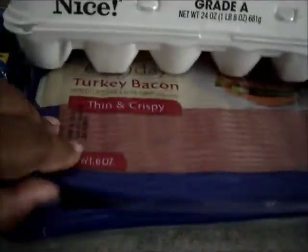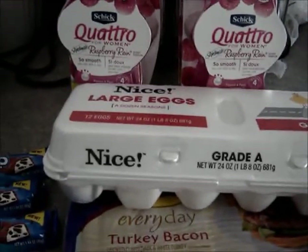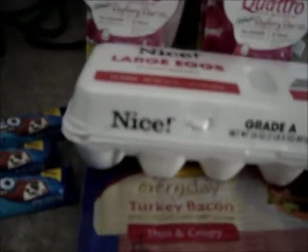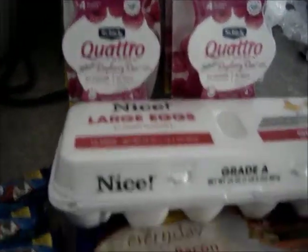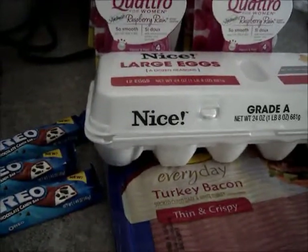I threw in some eggs, two packages of the butter bowl turkey bacon, and three Oreos for the deal I couldn't do earlier — the razor deal. I got the breakdown from another YouTuber but made a couple of changes: she didn't have the Oreos, only had one bacon, and had two eggs. They took my two seven-dollar coupons no problem, plus 55 cents off the Oreos and 55 cents off each of the other items. The eggs were 79 cents and the rest I used Register Rewards.